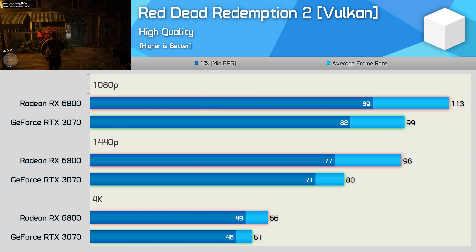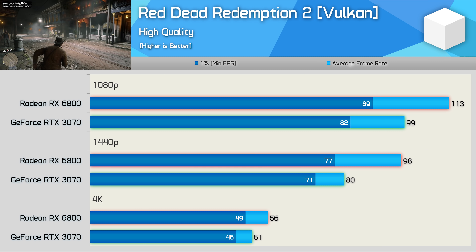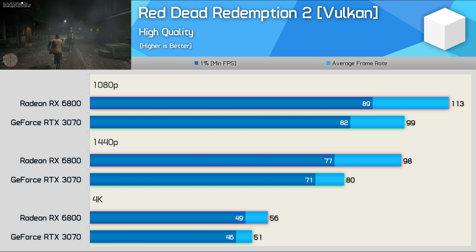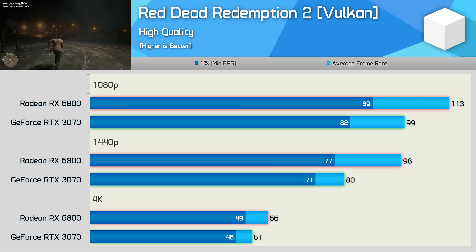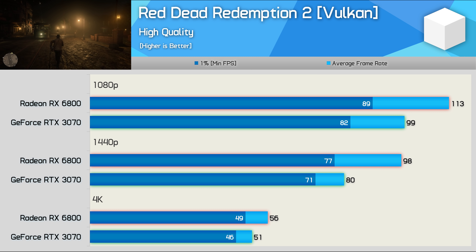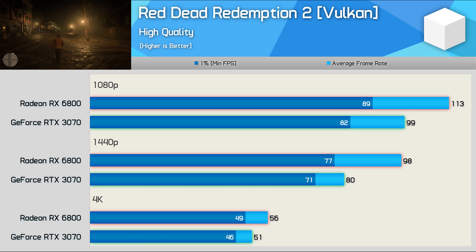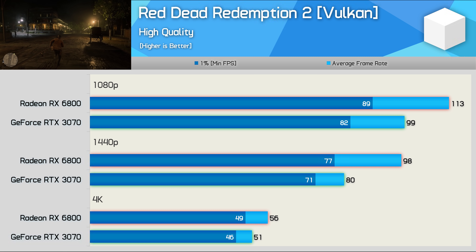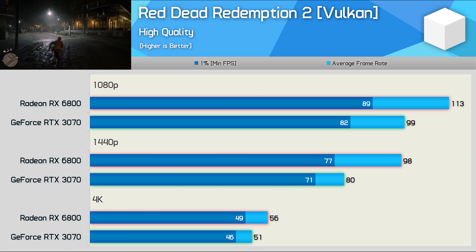For Red Dead Redemption 2 I tested in-game rather than using the built-in benchmark, and the RX 6800 was 14% faster at 1080p — though I do wonder if we're running into some kind of system limitation there that's not GPU related, as the margin opens up quite considerably at 1440p. Here the 6800 was 23% faster, but at 4K things close right back up to just a 10% margin in favour of the Radeon GPU.